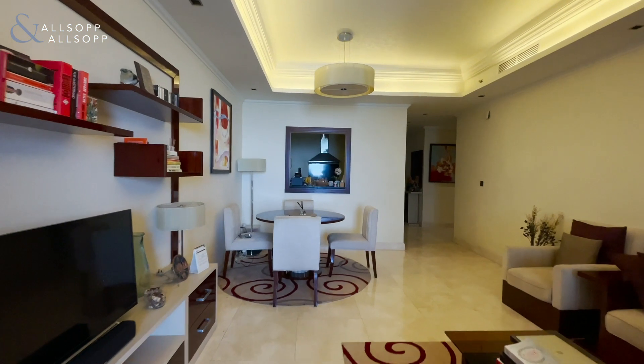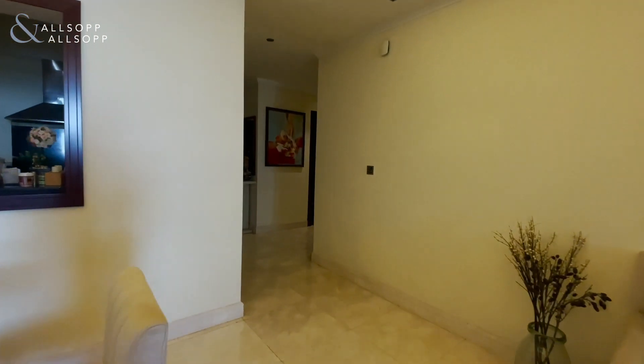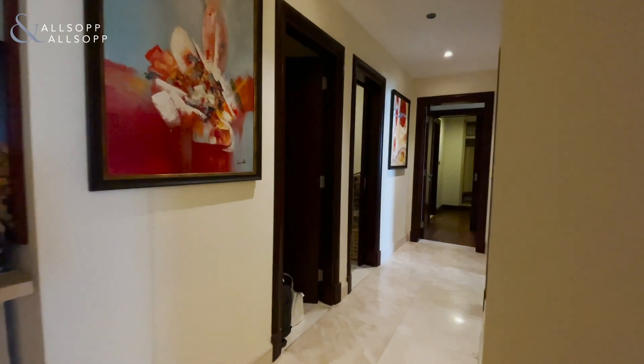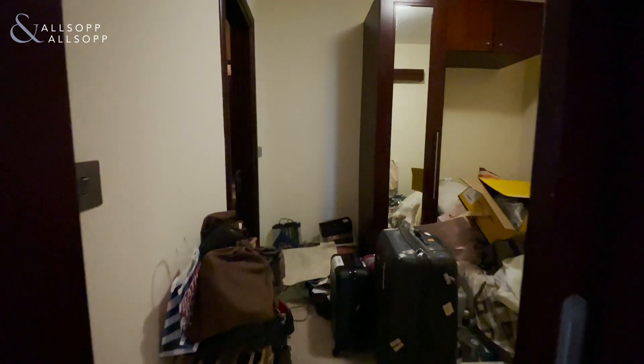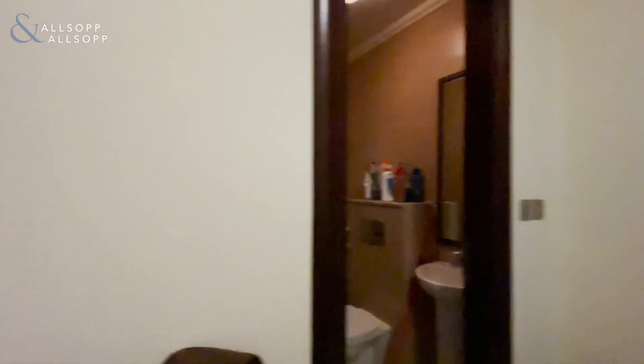As we enter back into the apartment, you can see the apartment is in fantastic condition. The owner has lived here for many years and taken great care of the property. Walking down the corridor here, to my left we have a small storage room. Next door we have the maid's room, which comes complete with an en-suite.